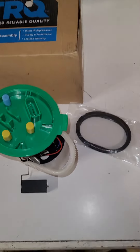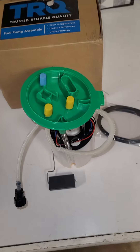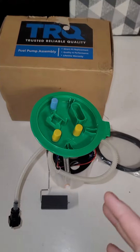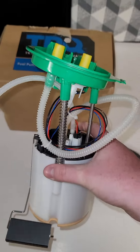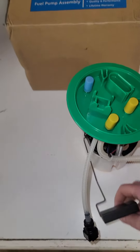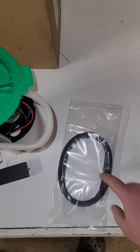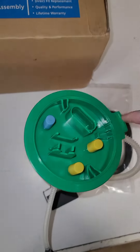Guys, y'all are never going to believe the quality of this fuel pump right here. It's for my B7. I only paid $109 off of 1A Auto, and it is in really good shape. It's brand new. It looks like it's well made. Everything works. They sent me a replacement fuel pump gasket that goes around the bottom of the pump to keep it sealed.